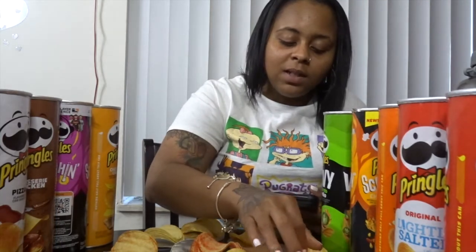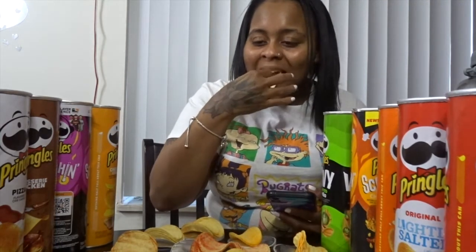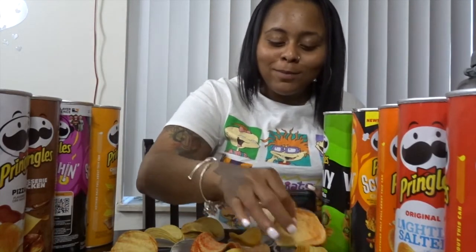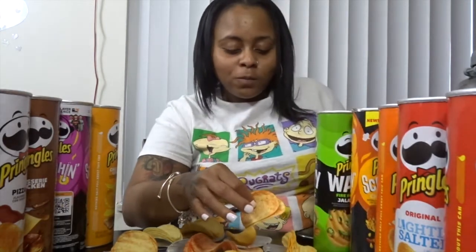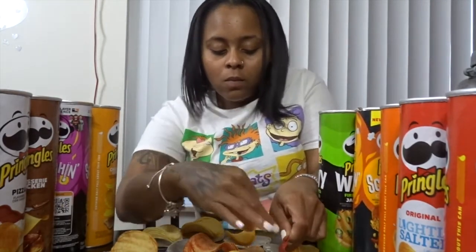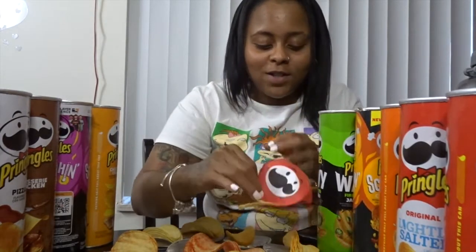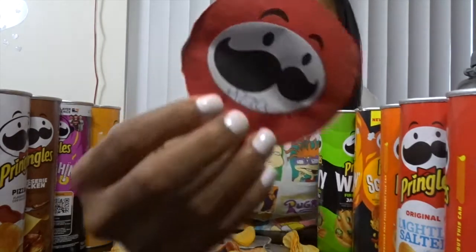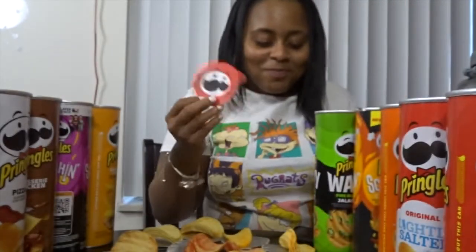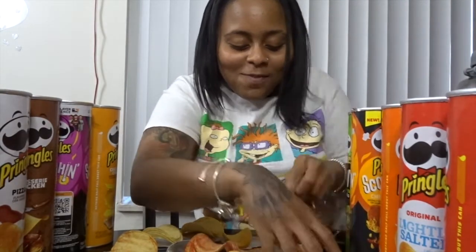I definitely believe that this is pizza. I hope I'm right. Yeah, I'm definitely right — I don't know if y'all can see this or not, but it said pizza on the label. Heck yeah! I got one right so far, one wrong.